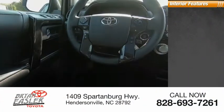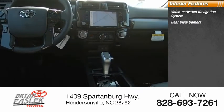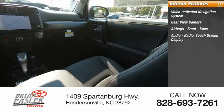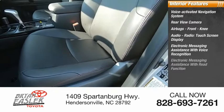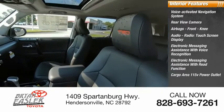Inside you'll find a voice-activated navigation system, rear-view camera, airbags, front knee airbag, audio radio, touchscreen display, electronic messaging assistance with voice recognition and read function, cargo area 115-volt power outlet.